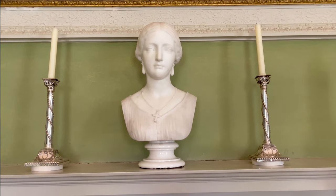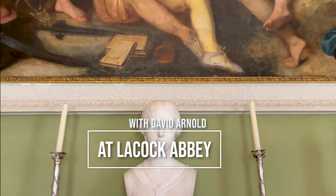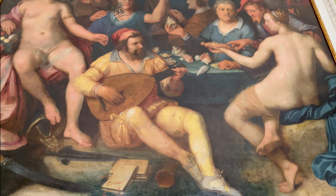Hello, this is David Arnold. I'm at Lacock Abbey in Wiltshire, England, the large ancestral home of William Henry Fox Talbot, which he filled with books, sculptures, and art, and renovated by adding three large aureole windows in a long, dark hallway.